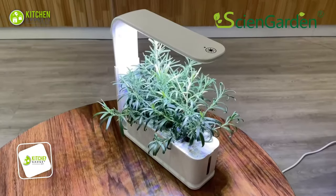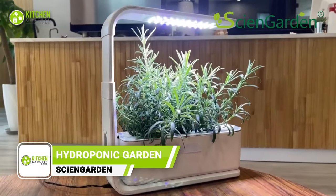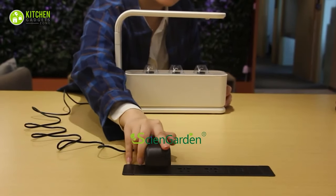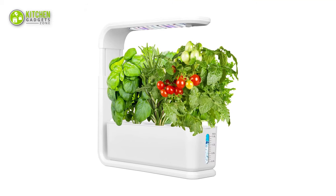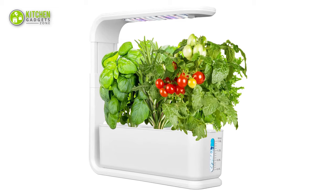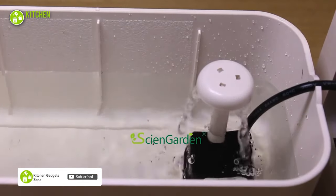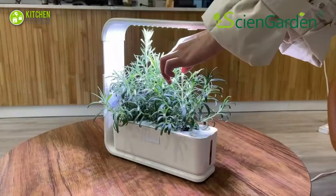Do you want to grow fresh herbs and veggies all year round? Then the Cyan Garden Hydroponics Growing System will be an efficient choice. You can set it up in just four easy steps, and its high-performing 15W LED lights help grow plants three times faster. With this, you can grow chili, rosemary, mini tomatoes, lettuce and many more. Its detachable water tank is easy to fill and creates automatic water circulation for the plants. The height-adjustable stand lights help fix it according to plant growth.